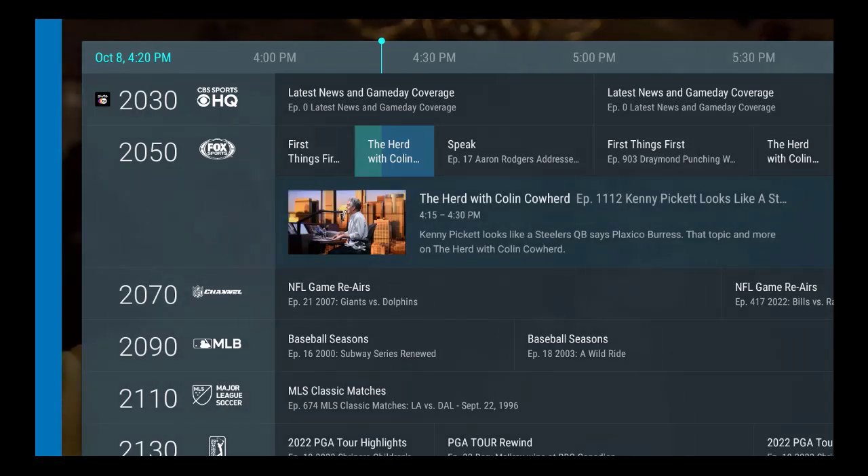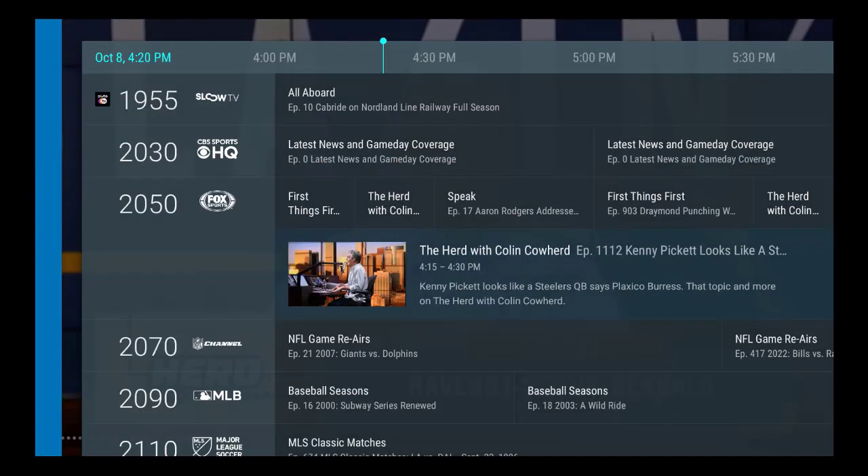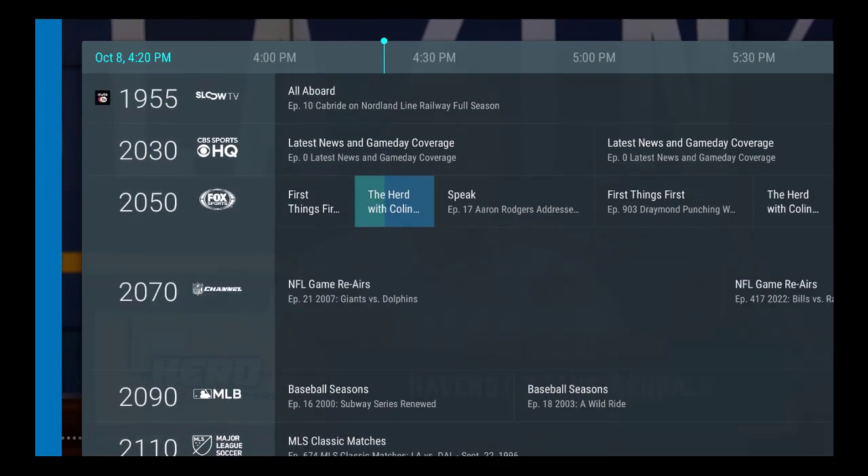If I hit The Herd right now, it should load — and there it is. I'm probably blocking it but it's definitely there. If I hit the button again I can always go back to the program guide, and there it is. I just wanted to show you how this little Live TV app works really well with what you have. You can just stay here and change channels back and forth.